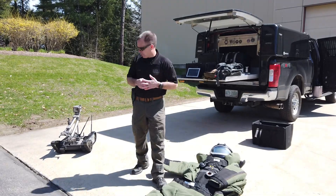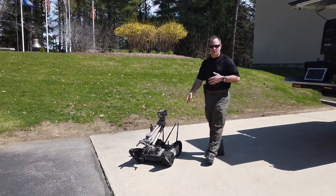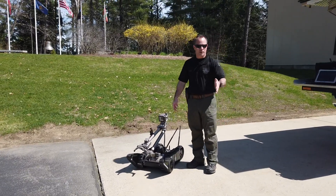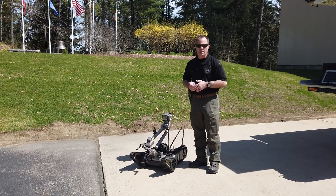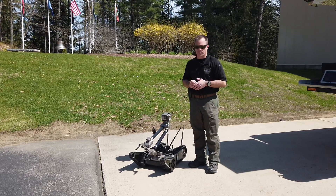The next thing I want to show everybody is the robots. What this allows us to do is to not have to wear the bomb suit. There's a lot of things we can do utilizing the robot so that the bomb technician never has to actually go down on something that could be dangerous.